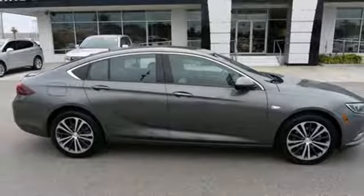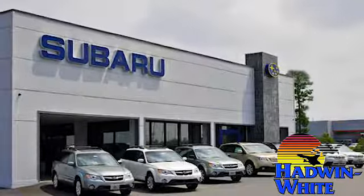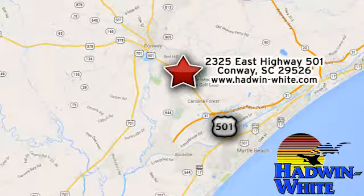Take it for a test drive today. Hadwin White Buick GMC Subaru. Stop in today. We're conveniently located at 2325 East Highway 501 in Conway, South Carolina.